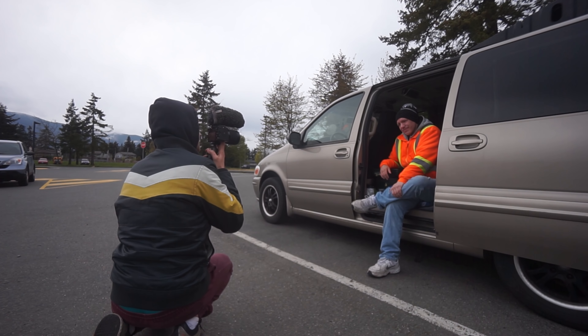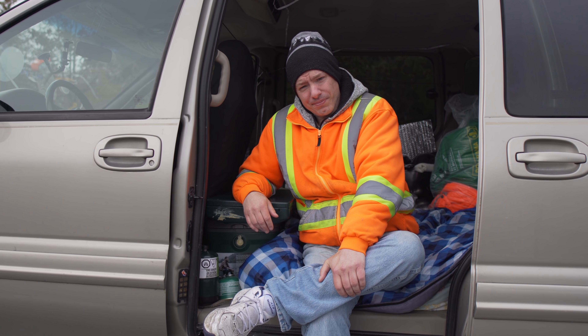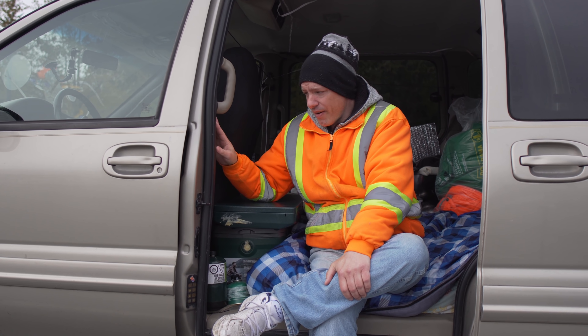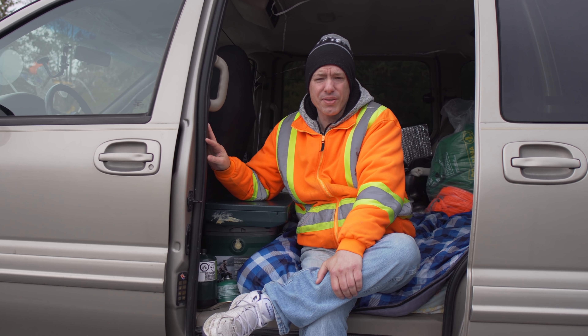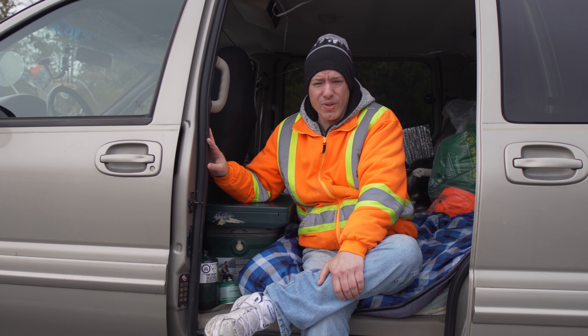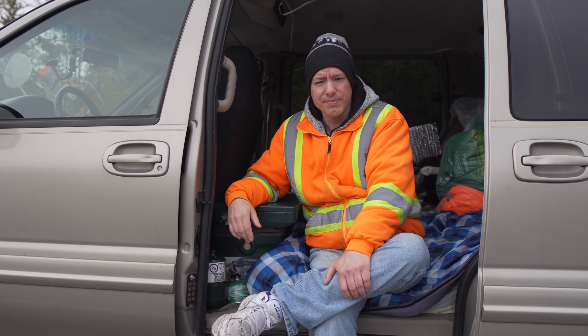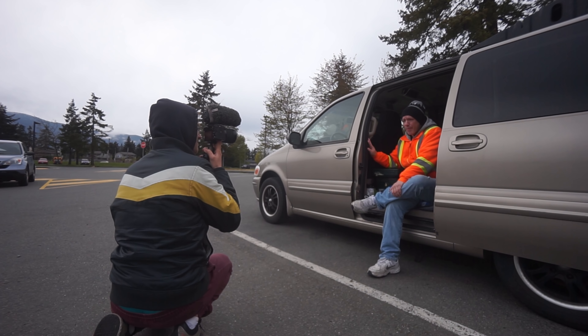Where do you think you would be if you didn't have the van? On the streets. If I didn't have this van as my home, I would be with the rest — about 10% of the population — on the streets somehow trying to make a living. And I wouldn't be groomed. I'd be in a bad situation. That's why I'm very happy I've got this right now.